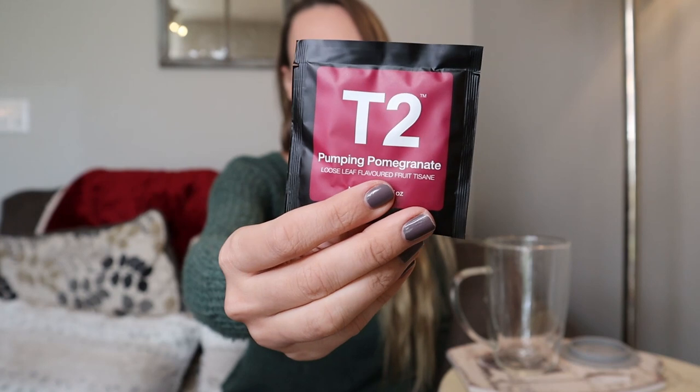Welcome to Serenity, my name is Sarah and I talk all about tea here. I'm back with another tea to review — pumping pomegranate, this is a fruit tisane.